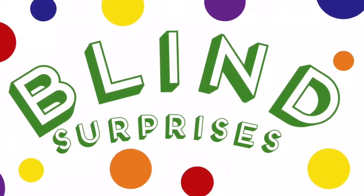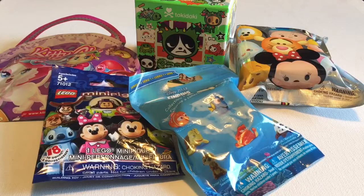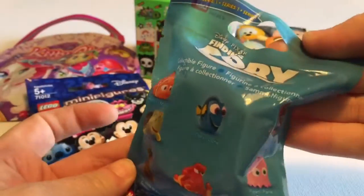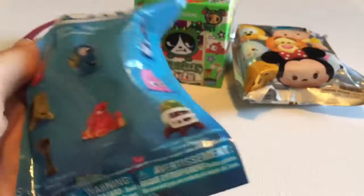Hi everyone, it's Raleigh. Today we're opening up some blind surprises, and let's start today with Finding Dory. I just watched this movie again a few days ago and it's such a sweet story, so funny and touching, so I thought it'd be a good time. I realized I had one more of these tucked away. So let's see.